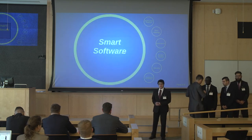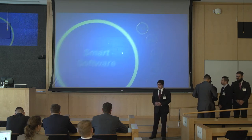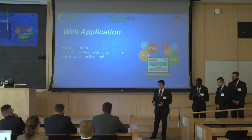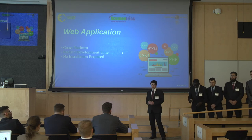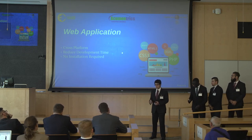Along with the hardware, the user has no interface with the system without a software application. There are countless types of platforms and operating systems you can develop for, making developing for all of them potentially costly and time consuming. So when deliberating over what type of application we wanted to develop, we opted for a web application. A web app's cross-platform capabilities meant we could provide ACU-Mentrics with a full software solution, given our time constraints.